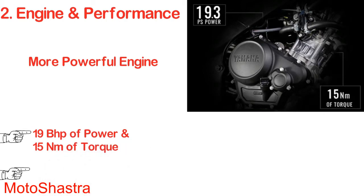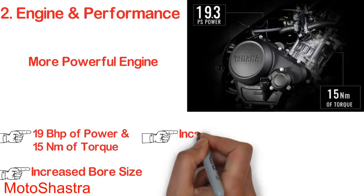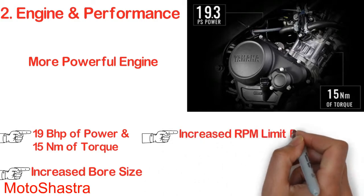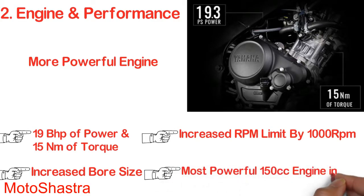The bore size is increased by 1mm compared to version 2.0. The engine works smoothly and produces peak power at 10,000 RPM. The power-to-weight ratio on version 3.0 is roughly equal to the Yamaha FZ25, which is a 250cc motorcycle, mated with a six-speed manual transmission. This is the most powerful 150cc engine in India.